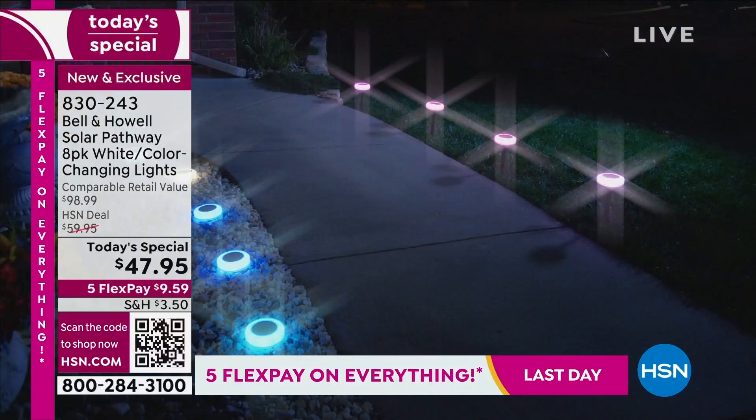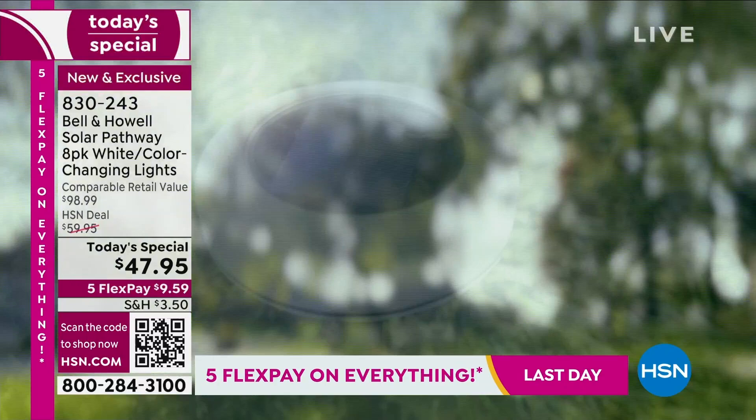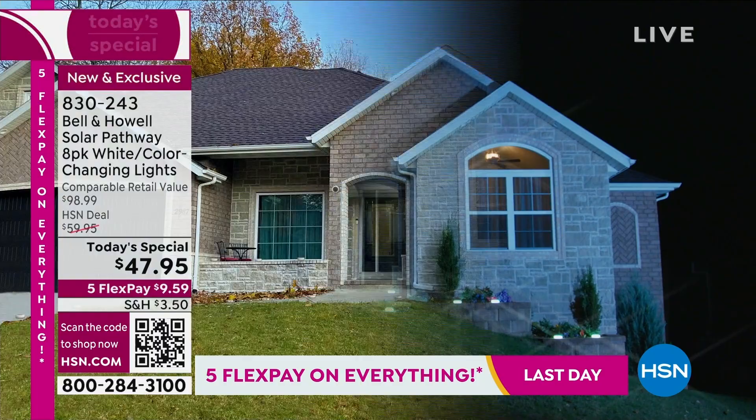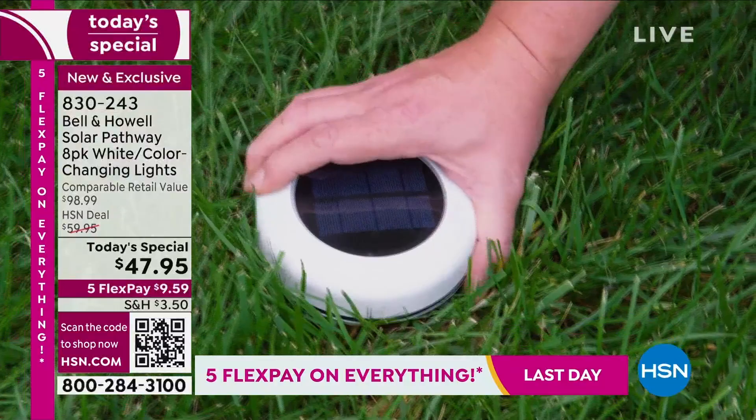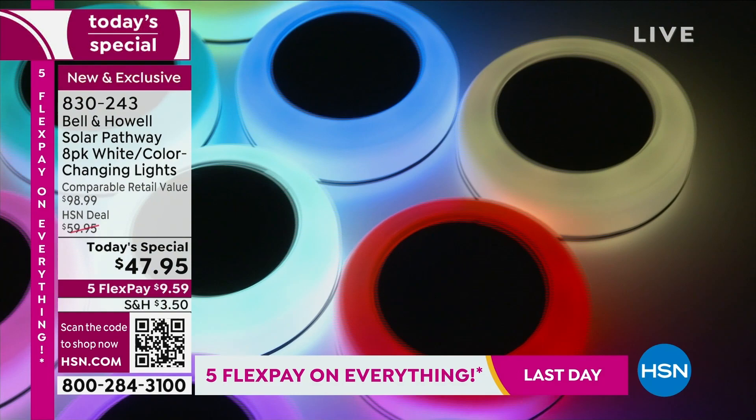Thousands of these have already been spoken for today. They're just the coolest lights we've ever carried — what an incredible display. First time back in one full year; we have not been able to get these available. They sold out, everybody wanted them. There's a super jacked-up solar panel in the center with a great ring of color that lights up your property. Whether you want the beautiful white glowing light, color change, or a solid color — it's up to you.